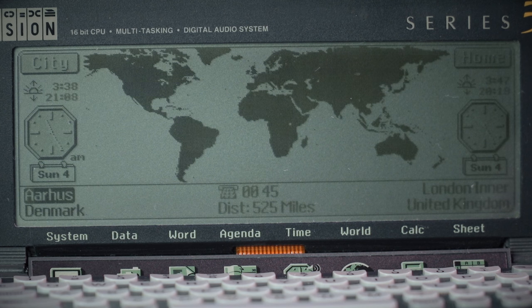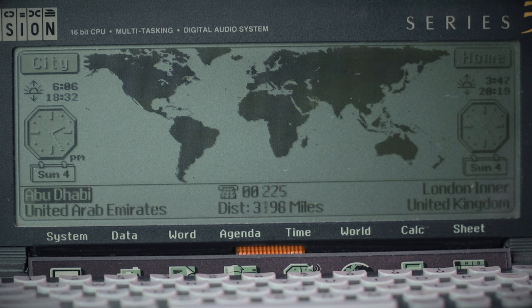The world map feature was always fun. You can set where you are in the world and it'll tell you how far away other places are. From Acapulco, Mexico, for example — with my location set as London — it gives you the dialing code and the distance: 5,723 miles. It also gives you sunrise and sunset times.